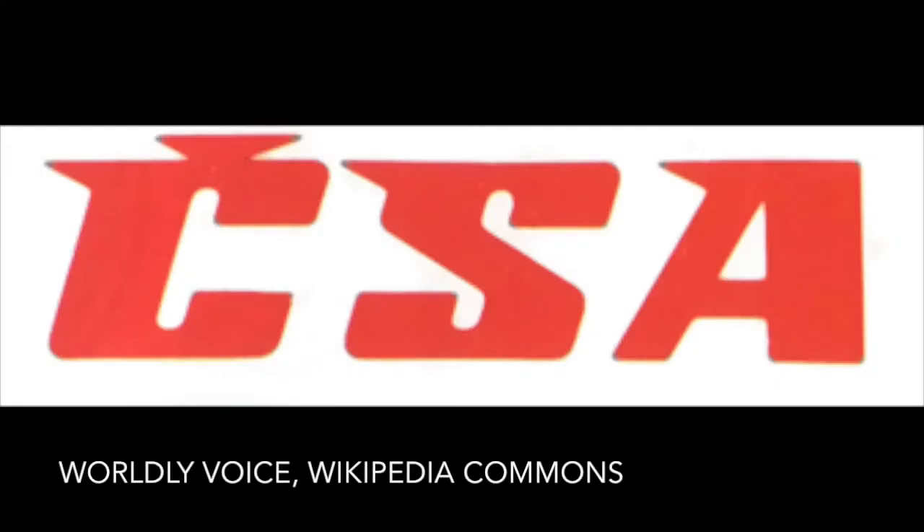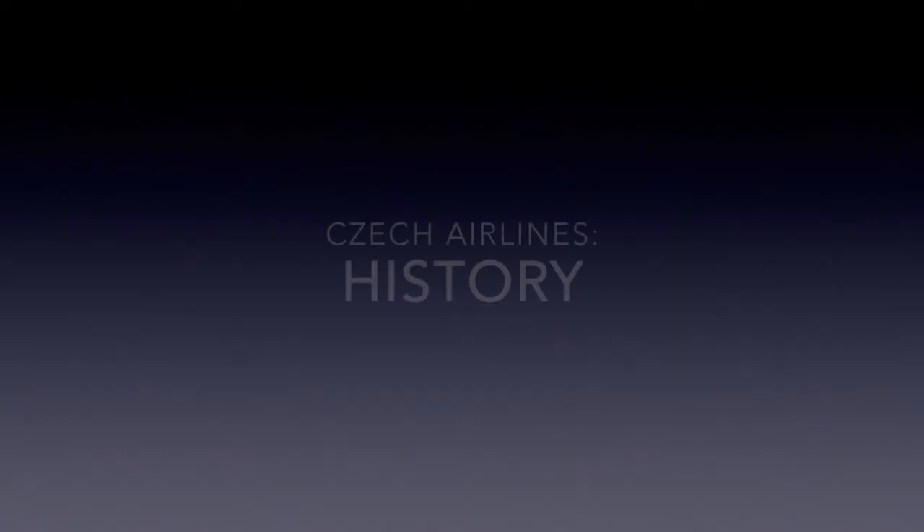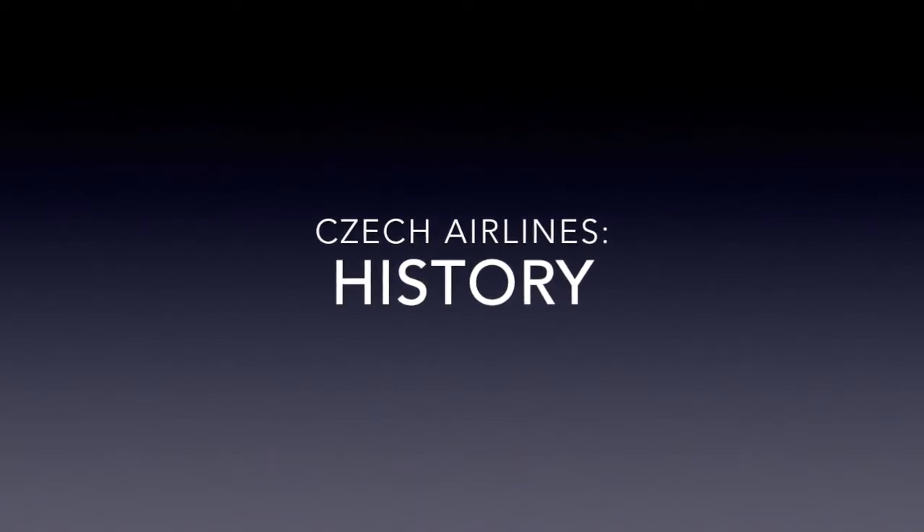This logo was primarily used historically to represent the airline, with the letters CSA representing the airline's name of Československa Státní Aerolinie. This modern branding has been used since 2007. Now that we've covered its branding, let's take a look into the airline's history.